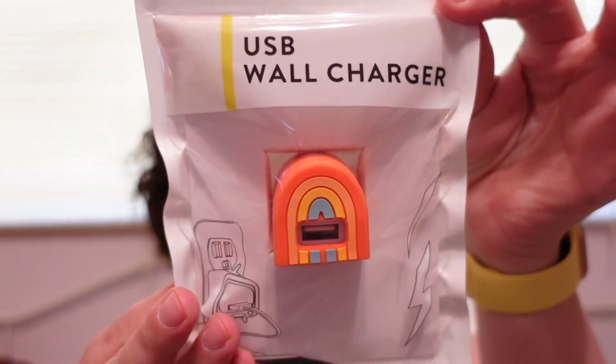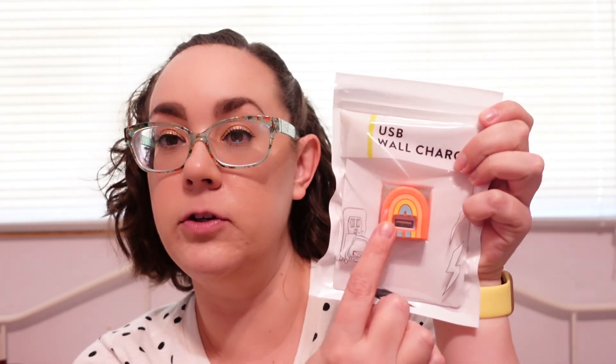I saw this little rainbow USB wall charger. If you know anything about my classroom, you know it has a lot of rainbows — the boho rainbow muted colors — and this fits really nicely with that. So I went ahead and grabbed it. That one was $5 as well.